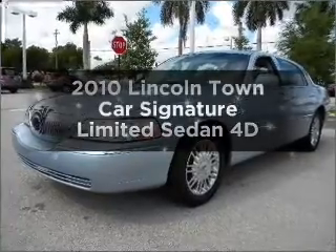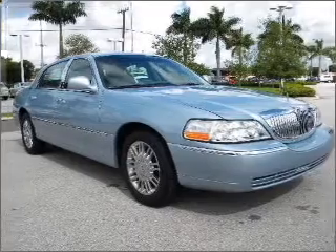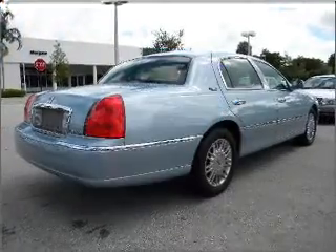Imagine yourself in this 2010 Lincoln Town Car. Travel the roads in style and comfort in this great vehicle. Low mileage is an important factor in your purchase, and this vehicle delivers a low odometer reading.